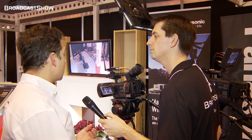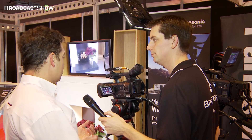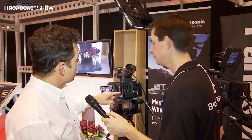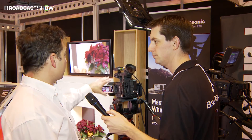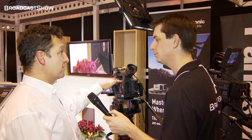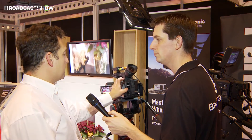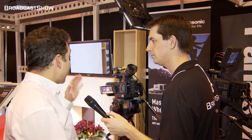Very good low-light performance, very low noise, and it marries this to P2 recording. So you can record onto AVC-Intra — a full broadcast quality 100 megabit recording from a handheld camcorder. So it's definitely the first of its kind. The pictures from this are considerably better than anything else at the price point and it's bound to be accepted for full broadcast.